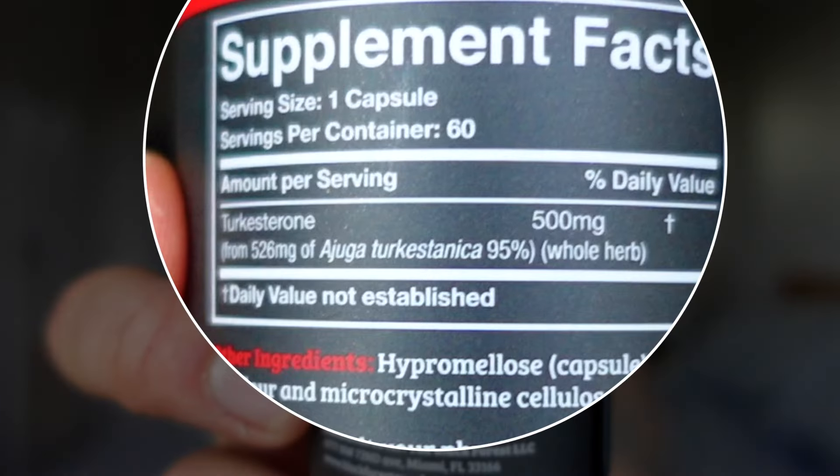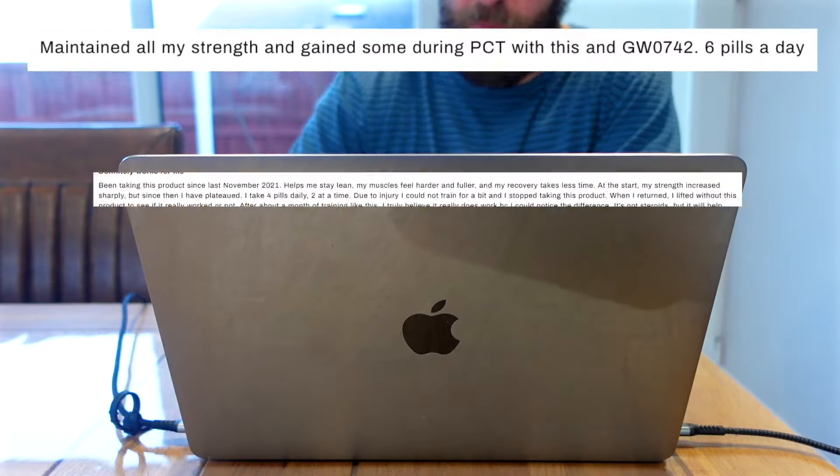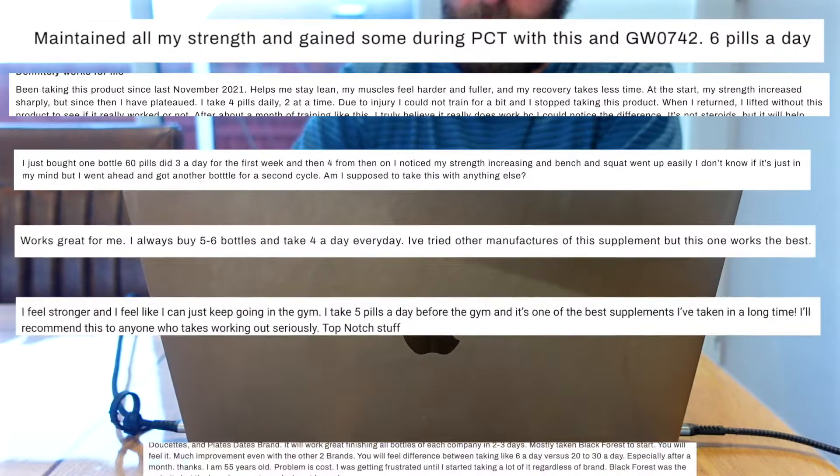So it's been about two weeks since I started taking turkesterone, and the results so far are — I felt absolutely nothing. So I jumped back online to reread those reviews, and it quickly became apparent that people are taking a lot more than the recommended daily dose. On this packet it says to take one tablet a day, which is 500 milligrams. However, in the comments, people are taking four to six pills a day — even Jesse James West is taking six a day.